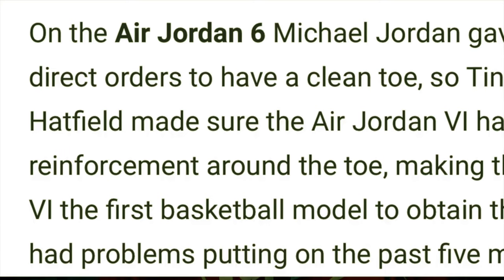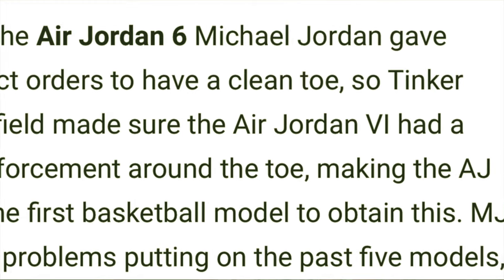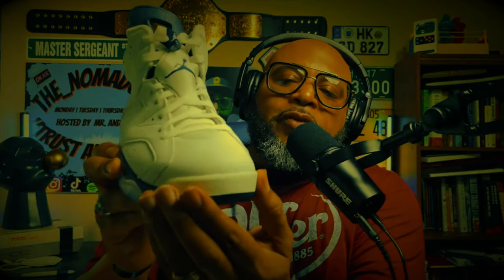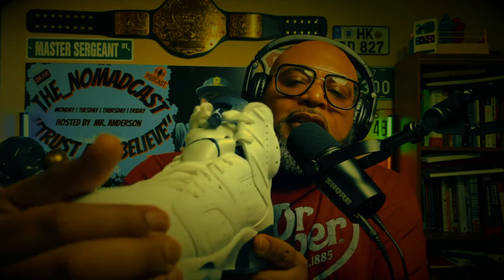Another historical fact on this shoe: Michael Jordan directed designer Tinker Hatfield to ensure the shoe had a reinforcement around the toe. Michael had issues with previous Air Jordans. You can see the reinforcement right here on the toe, right up under the toe box. Basketball players are pivoting, cutting, rolling — they need the shoe to be functional. Michael Jordan had issues with his toes with previous editions, so he told Tinker Hatfield to fix it. Tinker said 'I got you, Mike.' You can see the reinforcement on the toe — no issues, Mike. You went on to be a great basketball player.